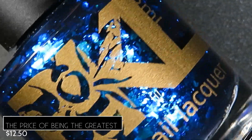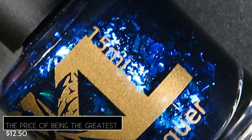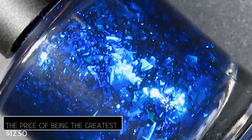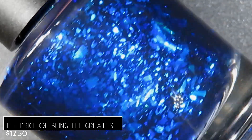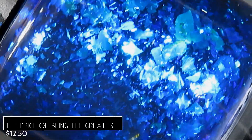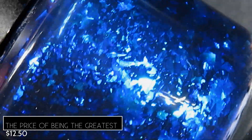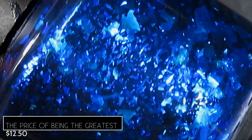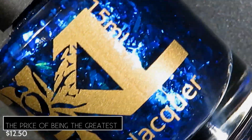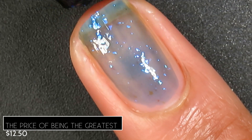Continuing with our flaky polishes, up next we have The Price of Being the Greatest. This one's described as being a blackened indigo with deep cobalt flakes, and it's going to retail for $12.50. I do prefer this one over the last polish. They're the two similar flaky polishes in this release, and if you're only grabbing one, grab this one. It is so packed with those gorgeous flakies and they just absolutely glow in that base. On application, this one was very smooth and also has a super jelly base.